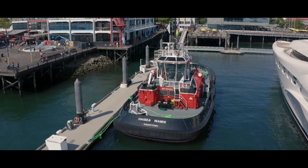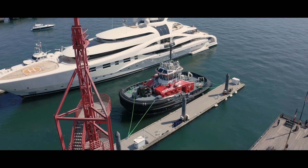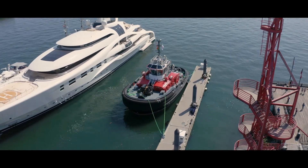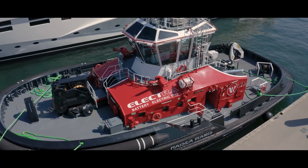Below deck, there are six massive banks of 5,300 kW Corvus batteries, about the equivalent of 70 top-of-the-line Tesla batteries running full-time. The electric drive system boasts about 7,000 horsepower, but with a 1,500 tonnes reduction in greenhouse gas emissions.